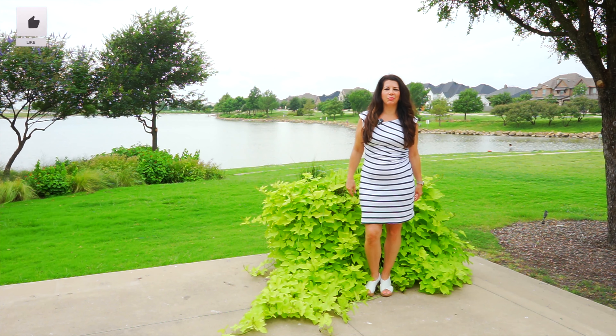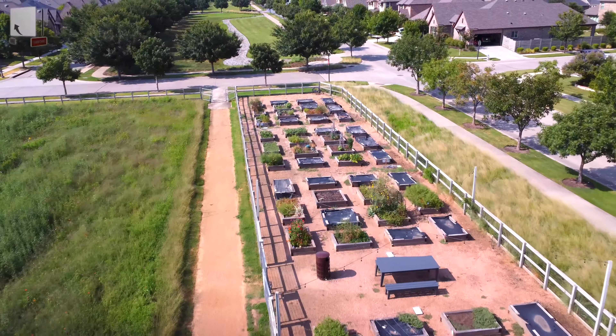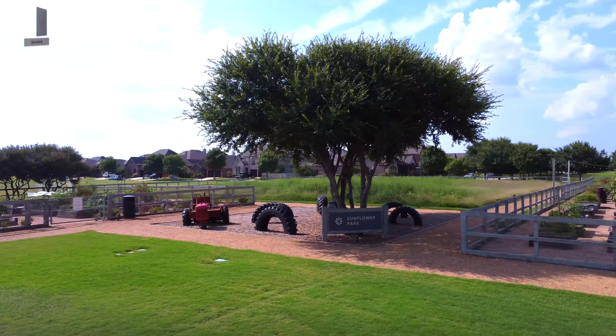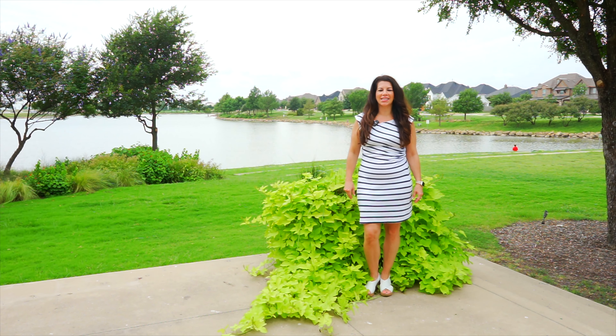Now that you've seen this beautiful lifestyle community and all the featured homes, let us know what lifestyle community or other homes you would like to see next. This is Teresa De La Rosa with In Texas DFW Living.